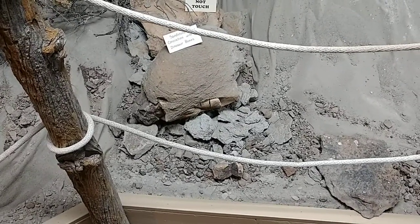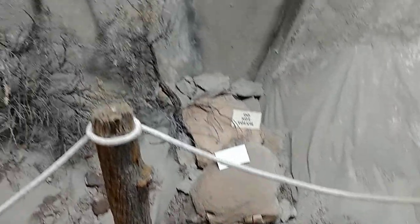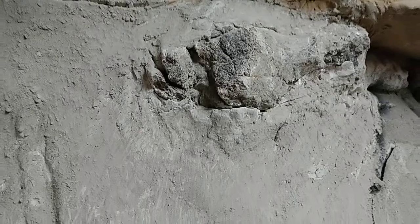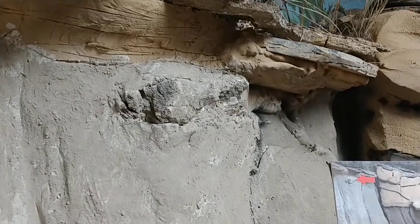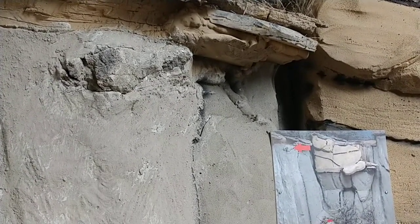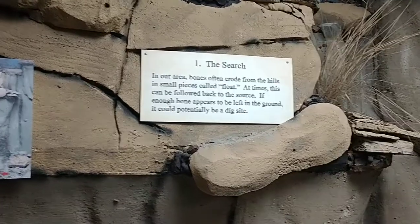We look for things called float — those little pieces of bone that have eroded out of the hills — and then we begin to try to trace back up to their source if we can. If you look right up here at this spot, you can see a bone that's still in the hillside. That broken end maybe came down to the bottom, you found it, started looking up, and found that bone sticking out. My friend Bob Brown, who works at a camp over by Absarokee, Montana, found a toe bone just sticking out of the hill. It was a pretty cool toe bone. We've been able to find a lot of things just sticking out of the hillside.